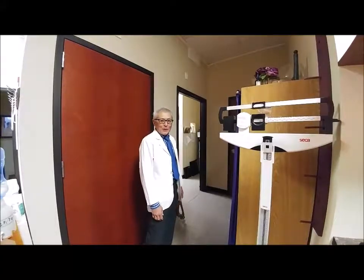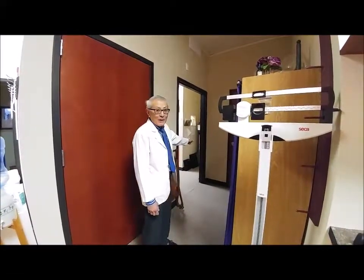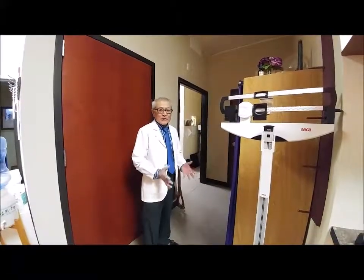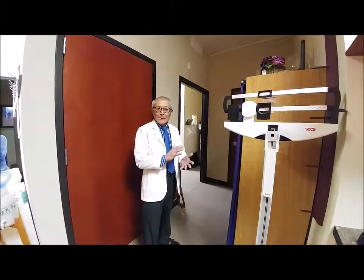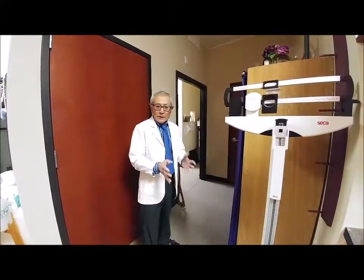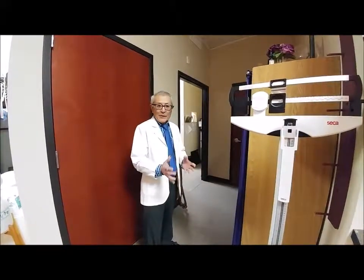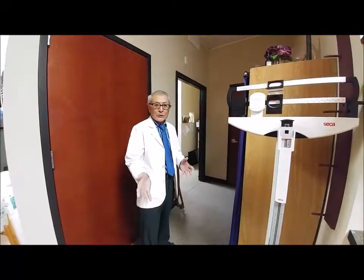The next stop on our tour is our x-ray room, right down this hallway. The x-ray allows us to see important information about the knee — for example, how much space is in the joint, is it bone on bone, and what's the quality of the alignment. Based on that information, we formulate treatments to address those concerns and issues.